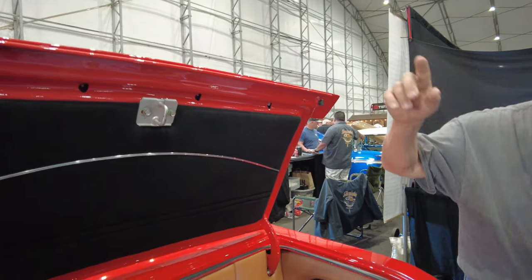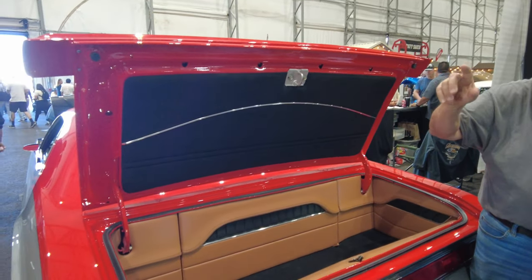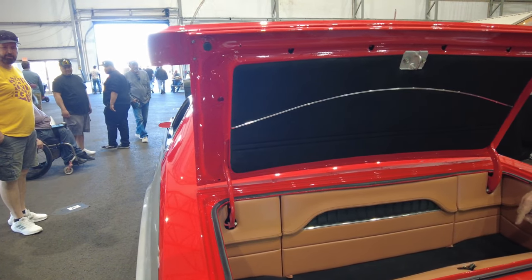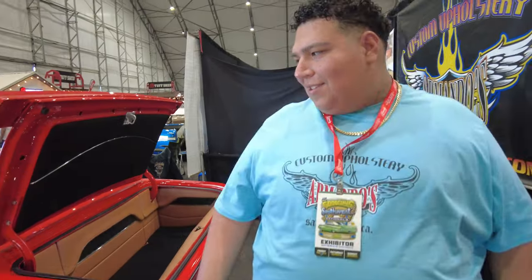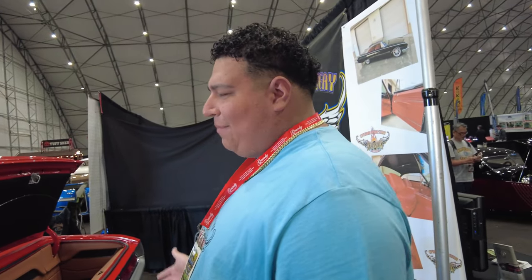They use suede as an option depending on what you want. The seats look crazy good. Two and a half months for this build is incredible. It's a family-owned business - he's third generation, with his dad, uncle, and grandfather all working at the shop. He tells customers he's not making money if their car is just sitting there.